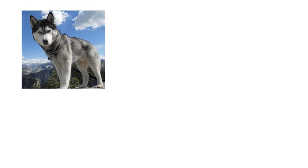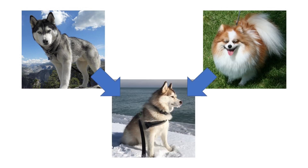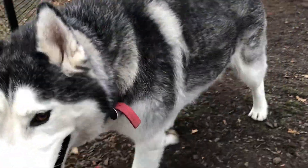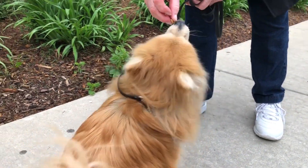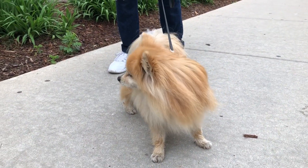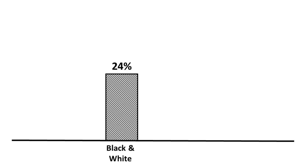So let's start with the basics. Pomskies are a mix between a Siberian Husky and a Pomeranian. When people think of a Siberian Husky, they think of a big black and white dog that looks like a wolf but has blue eyes. And when they think of a Pomeranian, they think of a fluffy little dog that is red and white. And they'd be right, but only partially right. Yes, Huskies can be black and white, but only a quarter of Huskies are actually black and white.